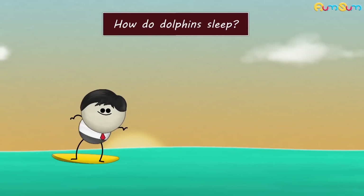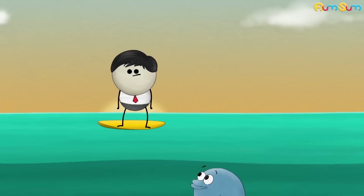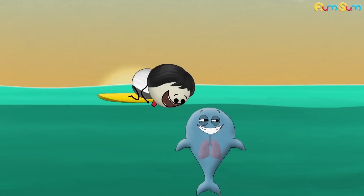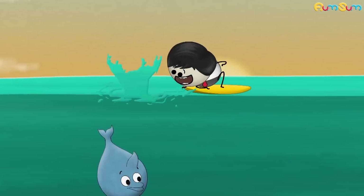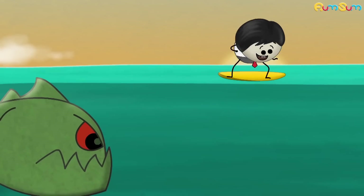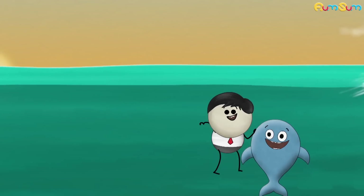How do dolphins sleep? By covering their face with fins. No. Like humans, dolphins are mammals. They breathe through lungs. Hence, dolphins need to come up to the surface of water at regular intervals to breathe. Also, dolphins have to protect themselves from dangerous predators. Hence, they always need to be alert. Just like security guards, right?